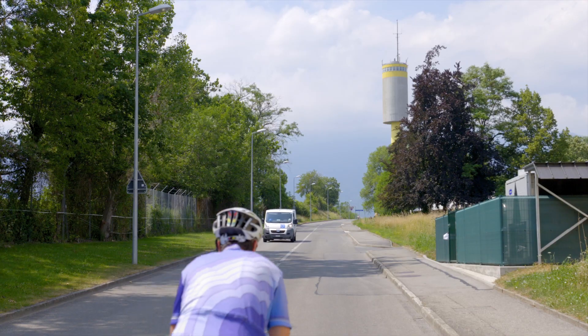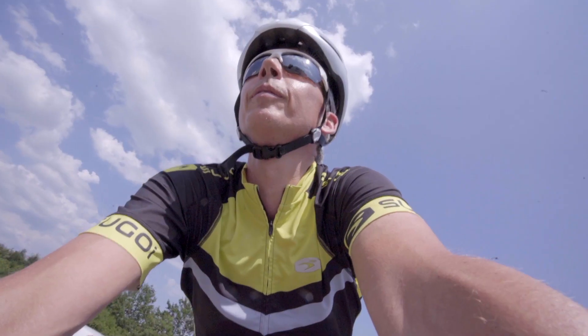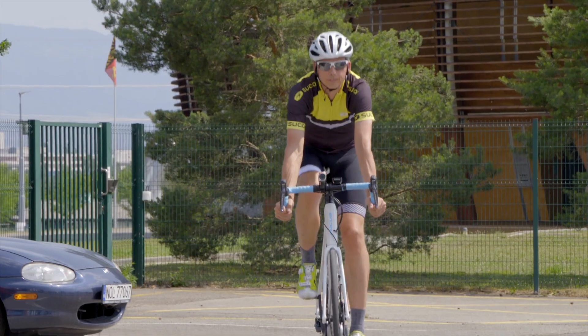Or maybe, as you approach the summit of a big mountain pass in the searing midday heat, your mind turns to more existential questions, like: what am I doing here? Where do we even come from and where are we going?